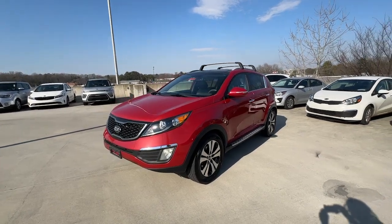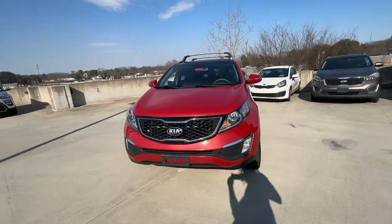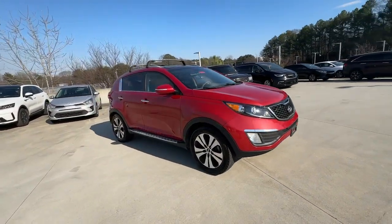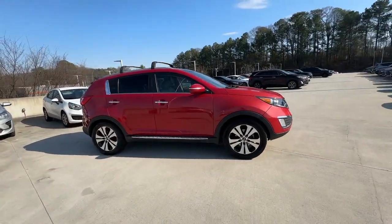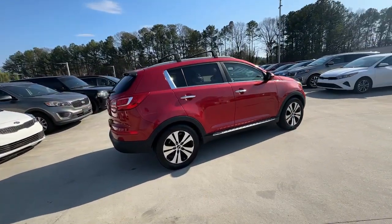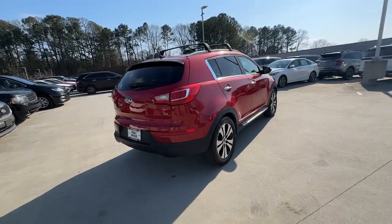Introducing the 2013 Kia Sportage. With less than 90,000 miles on the odometer, this vehicle stands out from the rest. Here's a sleek and athletic Sportage, the compact crossover with the capabilities you need to express your adventurous spirit.